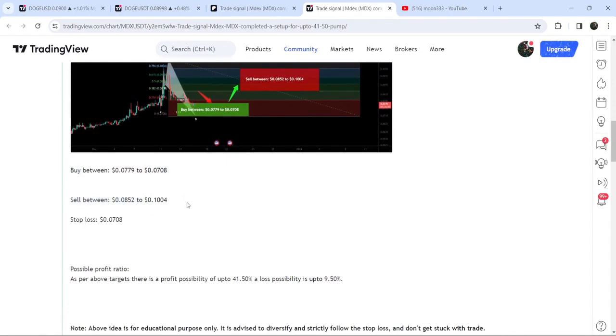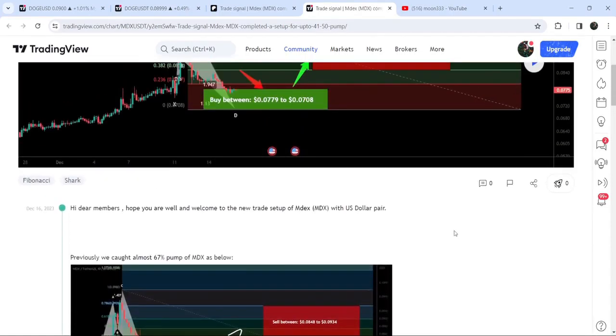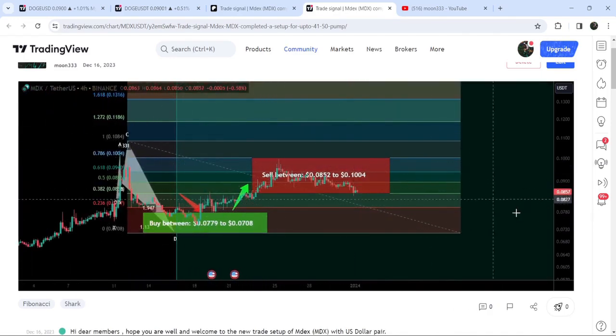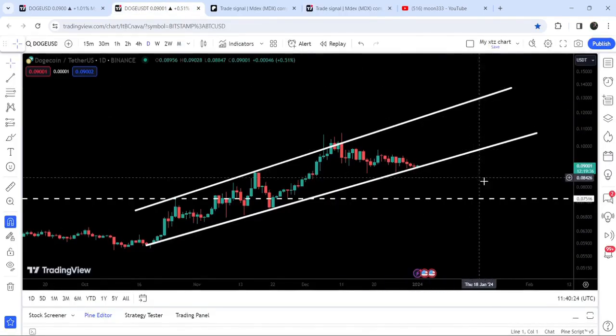This was the sell targets and this was the stop loss. In order to see how the price moved after sharing this trade signal, you need to click this play button. By the way, in order to use this option you need at least a free account on TradingView — if you don't have one you can create it using the link in the description. Now clicking this button, you can see the price nicely moved up from the buying zone — first it dropped back down inside the buying zone, then we had a nice reversal and reached the sell targets.